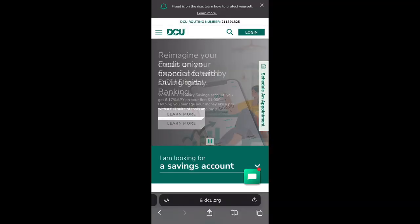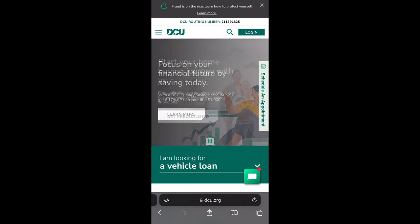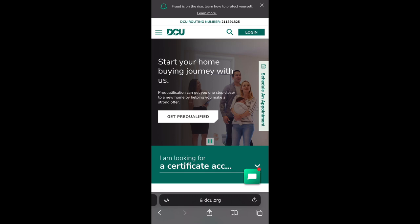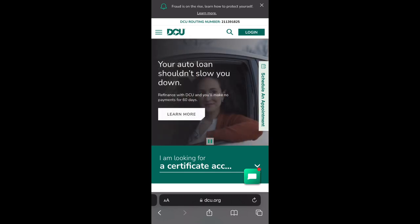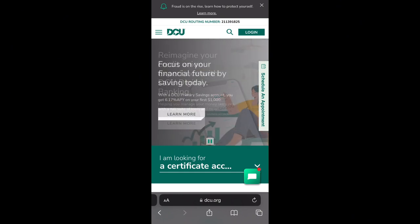Today's video will be going over one of DCU's products, which is called the Quick Loan. This loan is really designed to help members cover emergency or other unexpected expenses. However, although this loan was designed for the unexpected, DCU is not going to question you in regards to whatever you need this loan for, so if you want to leverage this to your advantage, you actually can.